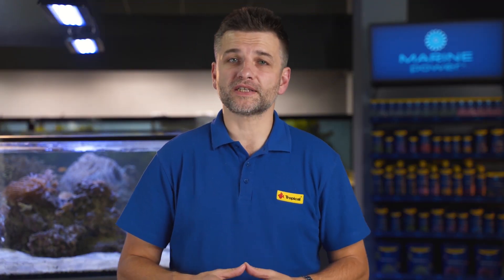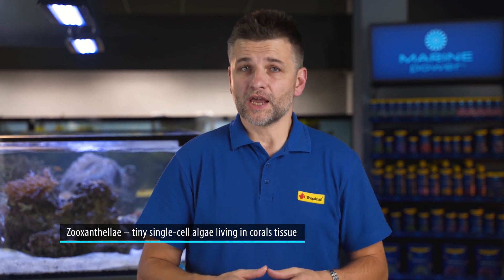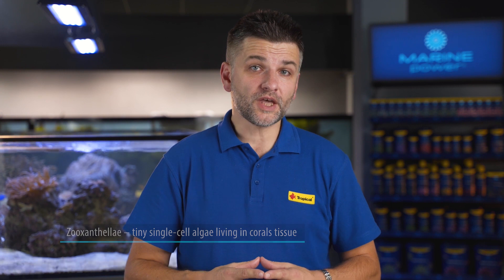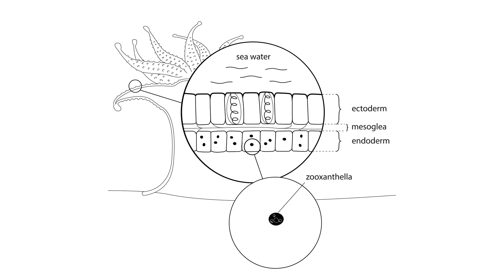Probably the biggest confusion about how corals eat is due to the fact that most of them have the ability for symbiotic interaction with single-cell algae living in the tissue. The algae, like other plants, can convert sunlight into energy. They use some of it, and the surplus is simply shared with the hosting coral — an ideal situation for both organisms. Zooxanthellae get some nutrients, CO2, and safe accommodation in the coral's tissue, and in return, coral gets oxygen, sugars, and other nutrients. Products of photosynthesis can cover up to 100% of the energy needs of corals.